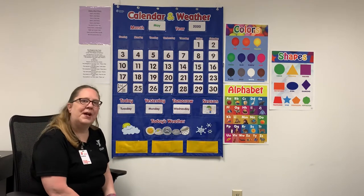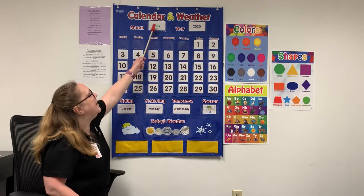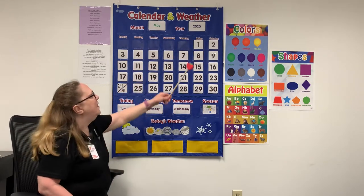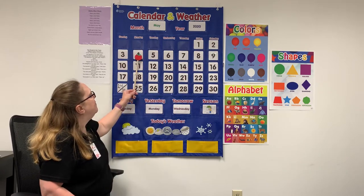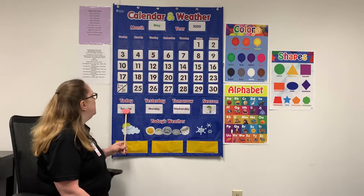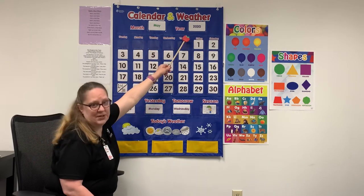Let's start with our calendar today. We have a new month. Our month is May and our year is 2020. Let's count our days that we've had so far: one, two, three, four, five. Today is Tuesday, May 5th, 2020.